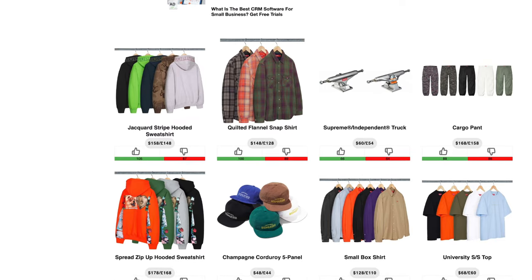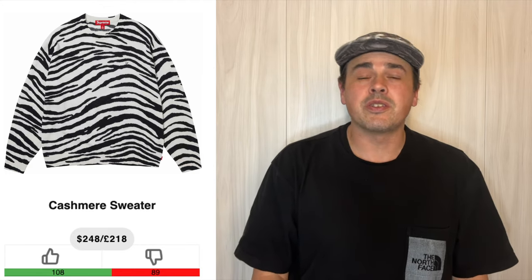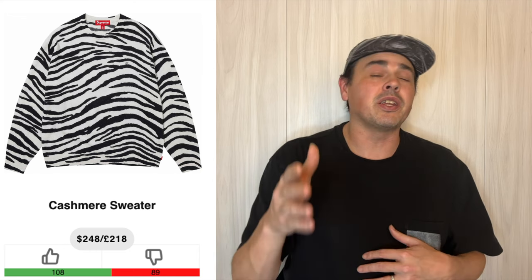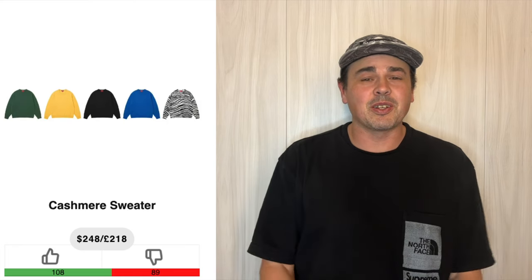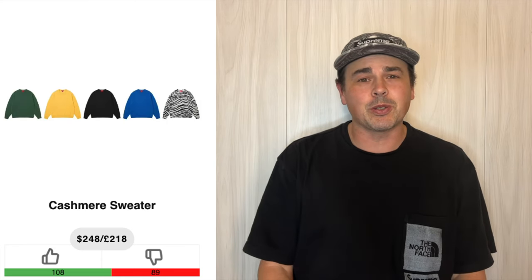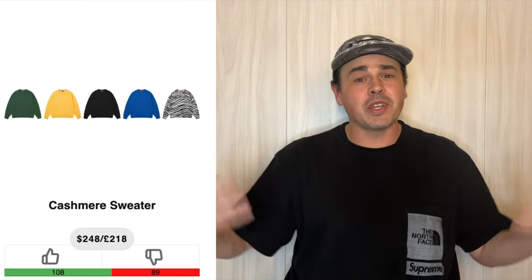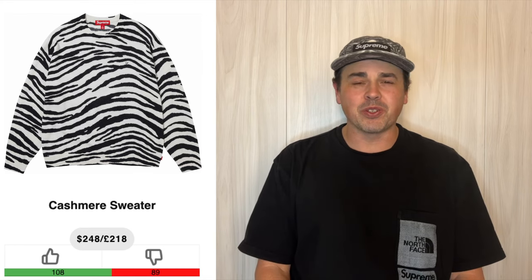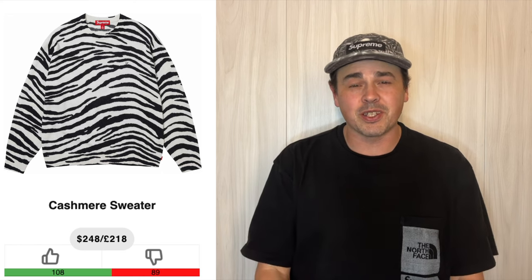They have some cargo pants, flannel snap up, and a chino pant, but none of those are a zebra cashmere sweater. I think Manny needs one of these, and Larry's probably going to have to get one too. These are actually going to be pretty nice sweaters. $248 is going to be kind of steep, but I don't think they're going to make very many of these. All the basic colorways are going to be nice as well. I'm not sure I'd really recommend this for you reseller boys — there's going to be a lot better things to go after — but this is a really nice sweater.